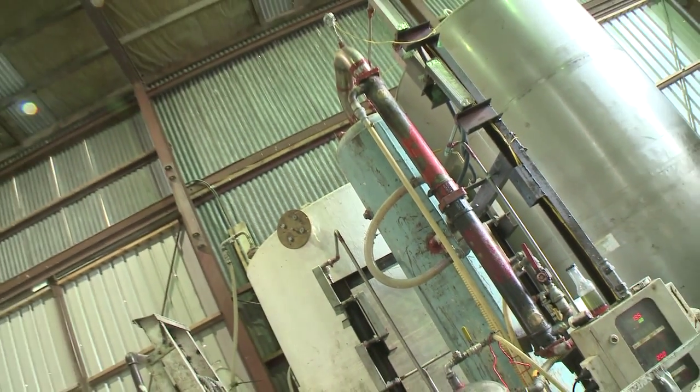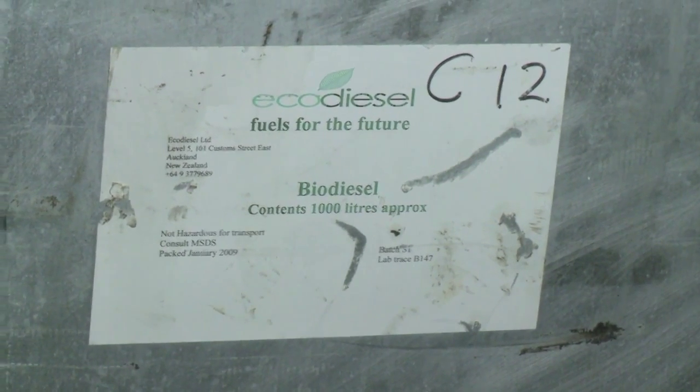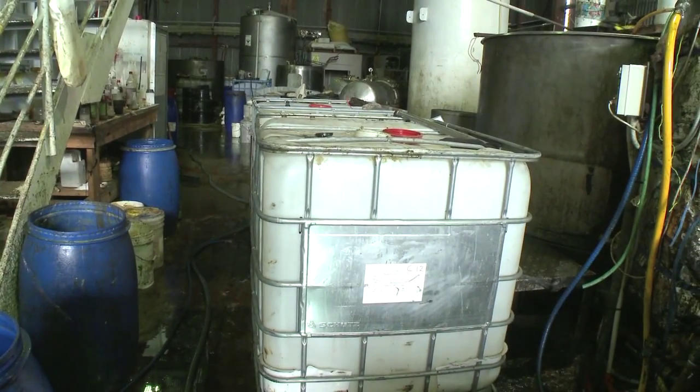After the biodiesel's been dry-washed using Magnesol, we put it into this final storage tank, and from there it gets dispatched to customers either in drums or in 1,000-litre IBCs. What kind of things do they use it for? Any diesel engine — in a truck, a car, a boat, back end of an air compressor or a diesel generator — burners can run it. So anything that uses diesel can use biodiesel.